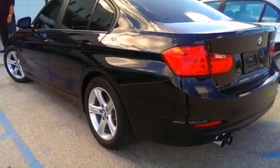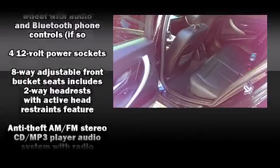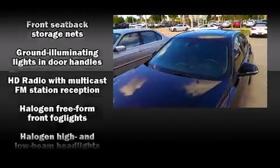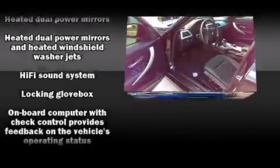Passenger security is always assured thanks to various safety features such as front and side impact airbags, traction control, brake assist, anti-whiplash front head restraints, ignition disabling, and four-wheel disc brakes with ABS.